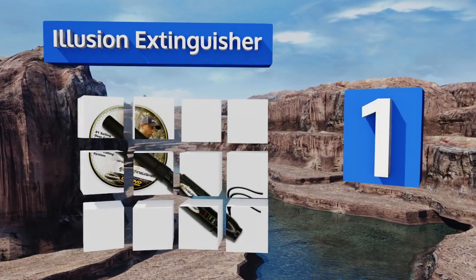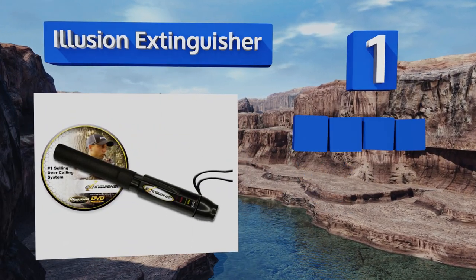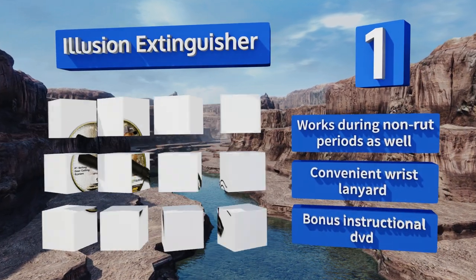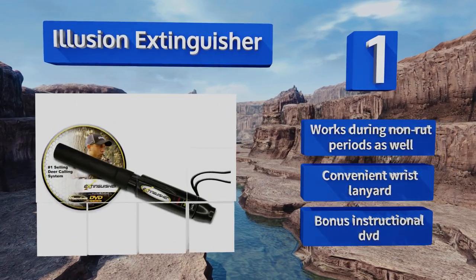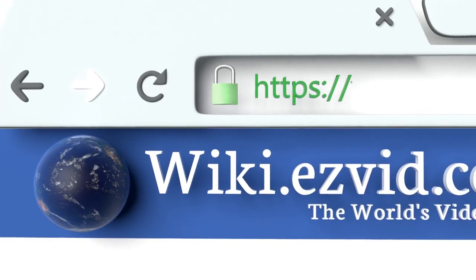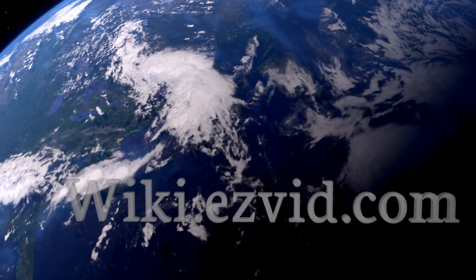Taking the top spot on our list, the Illusion Extinguisher has a freeze-proof design that ensures it will work when you need it most, preventing missed opportunities. It adjusts to fawn, doe, or buck in seconds so you're ready for anything. It's slim and compact but rugged enough to last for years, works during non-rut periods as well, and comes with a convenient wrist lanyard and an instructional DVD.